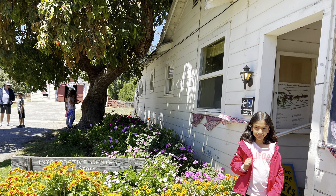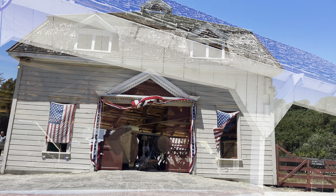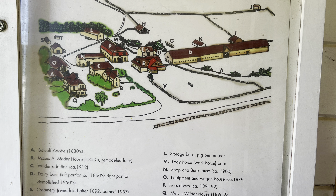We then reached the visitor center, which is now a museum. We saw a barn area and old storage equipment. However, we didn't see any animals here.